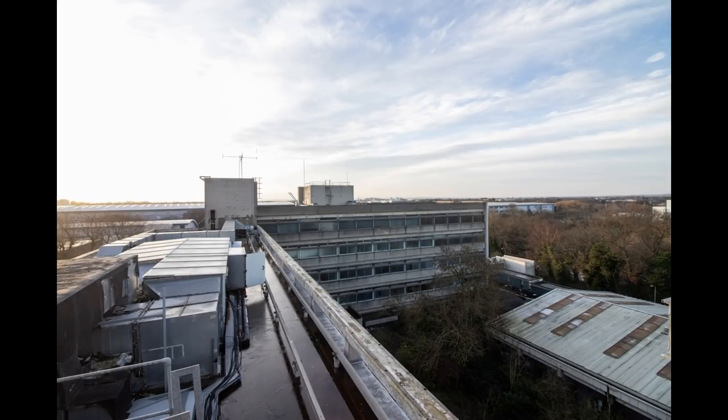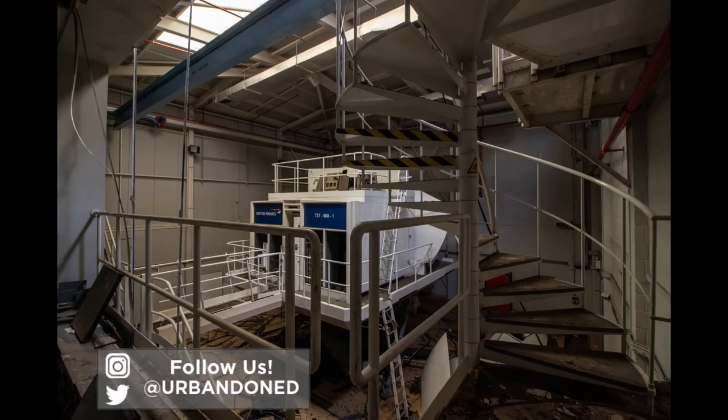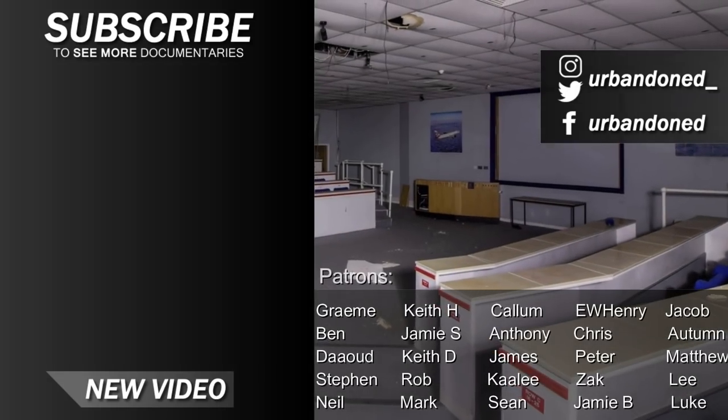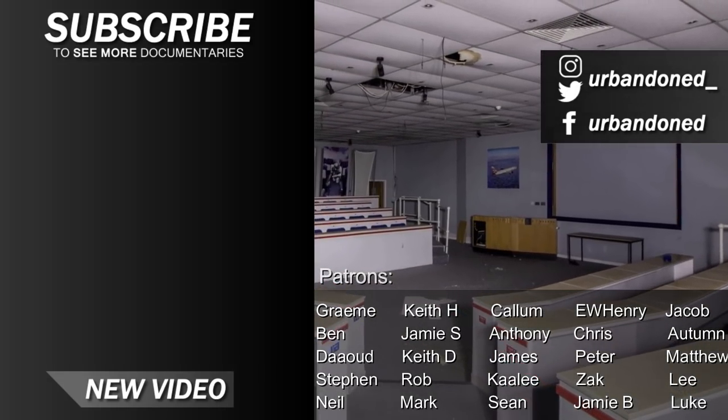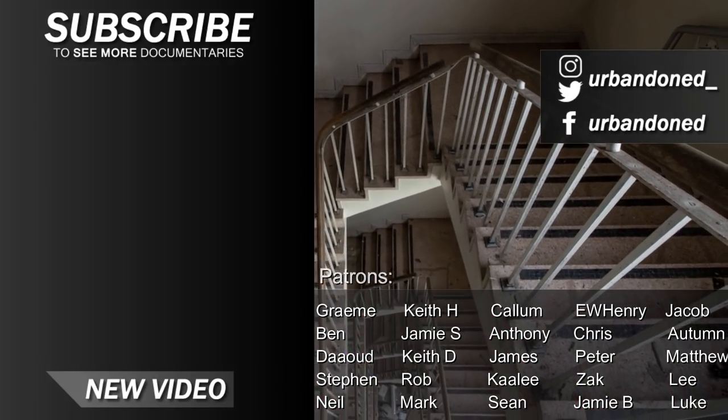Here are some of our photographs captured at the British Airways Training College. If you like the look of them, check out our Instagram page in the description, where we share images of our explores months before they are seen on YouTube. Thanks for watching — stay tuned for part 2 next week. We don't think you'll want to miss it. See you next time.